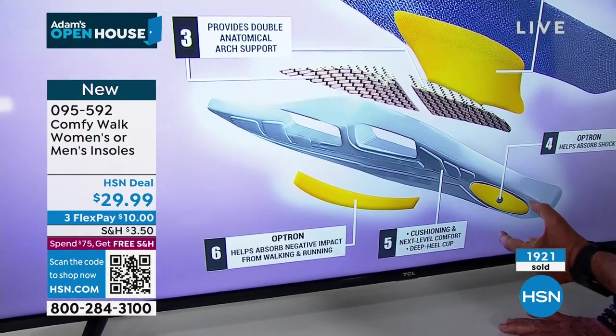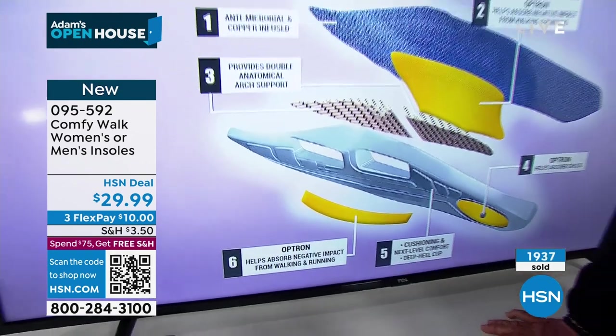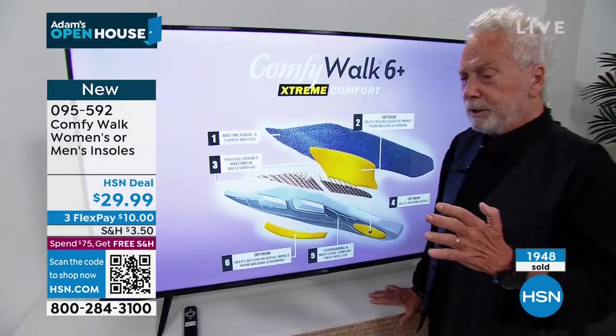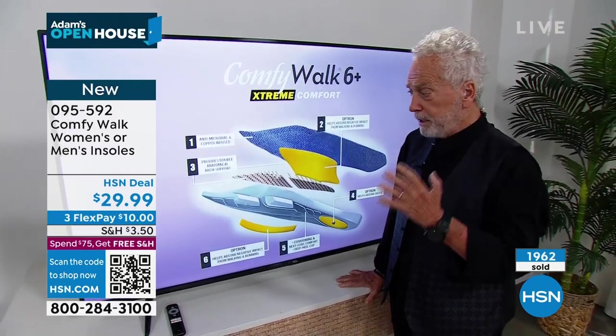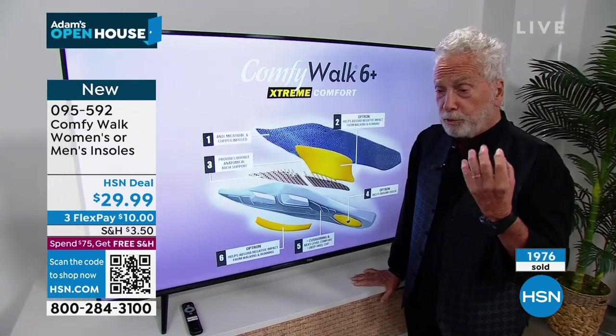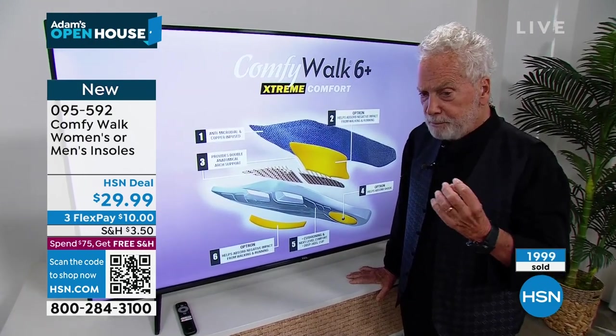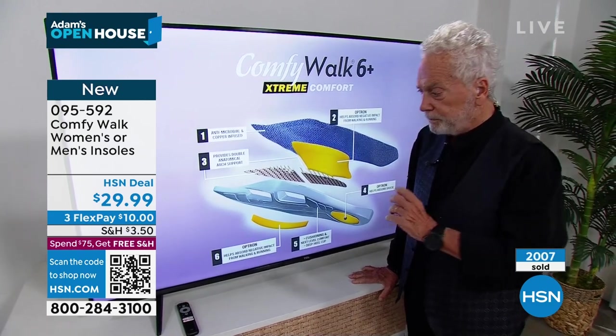You see this? This is part of the comfort — once you slide it in, you're going to stand up and have the 'oh wow' feeling. You're going to say thanks to George for creating this because it gives you immediate comfort. This is the one product that as soon as you put it on, you're going to have an immediate effect.